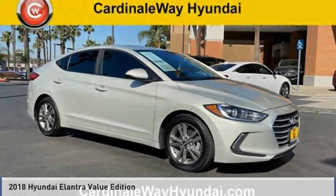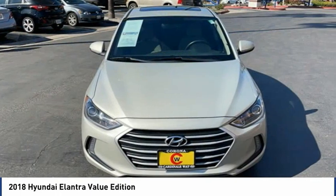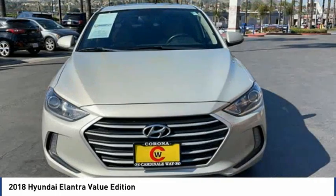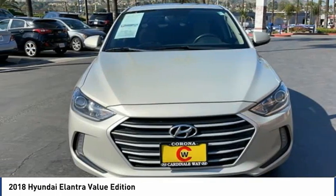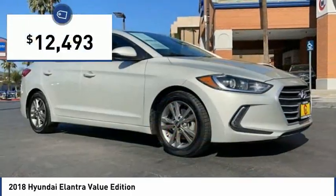The 2018 Elantra. The Elantra boasts the most interior room in its class and gets an exceptional 35 miles per gallon. With its luxurious standard features, the Elantra is an easy choice and is priced below $15,000.